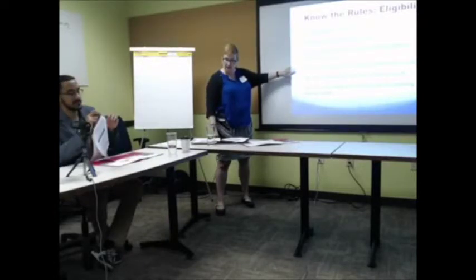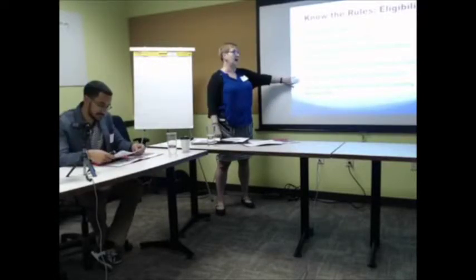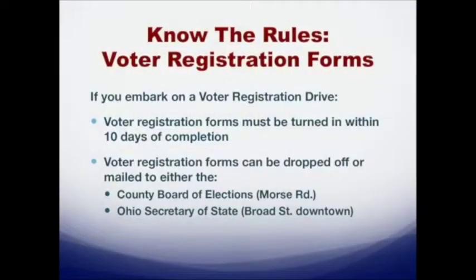You have to have not been declared incompetent to vote by a court — this happens more often in elder care and nursing care facilities. And it's very rare, but you must not have been permanently disenfranchised for violating election law. These are the six criteria to be registered to vote. The most important ones: you're a US citizen, you're 18 or older on or before election day, and you've been a resident of Ohio for 30 days leading up to the election.